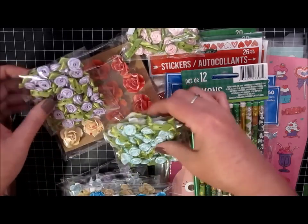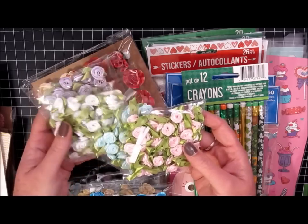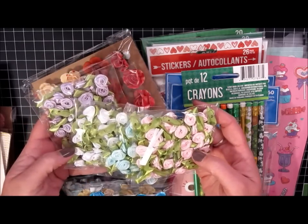I stopped at Michael's and I did pick up some of these little silk flowers. These are just nice for little fill-ins on tags and cards. So pink, turquoise, white, and purple.